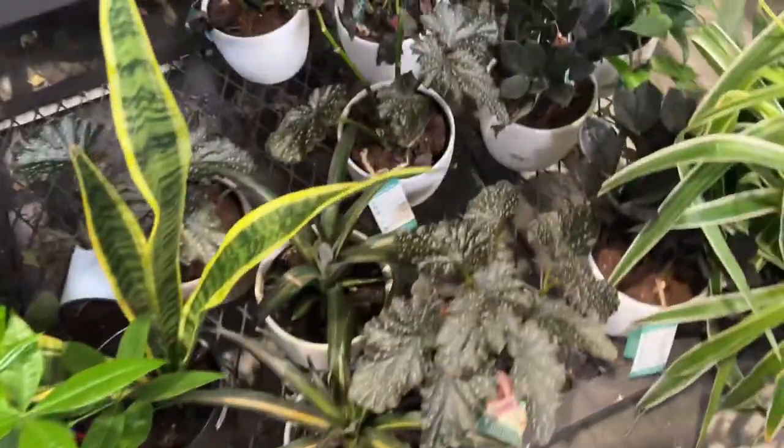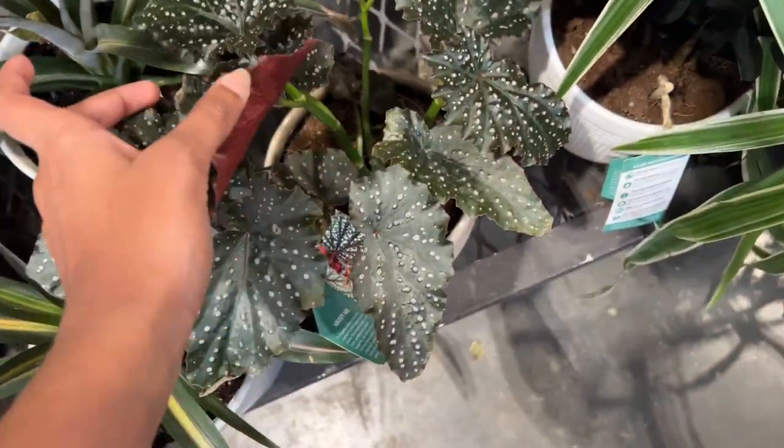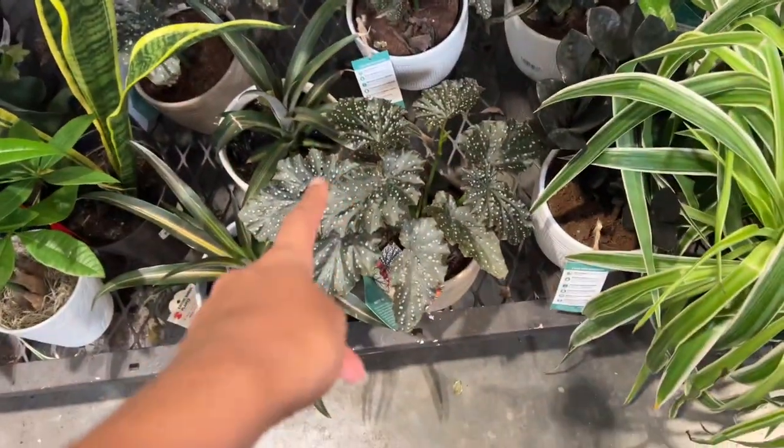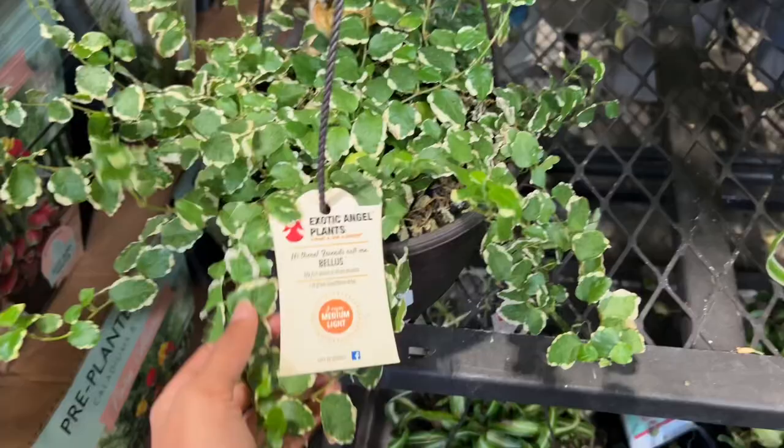We have some cane begonias here — I wonder what the specific name is. I know there's a variety of cane begonias; I actually have this one at home. Let's see, we have some Ficus pumila variegata here.